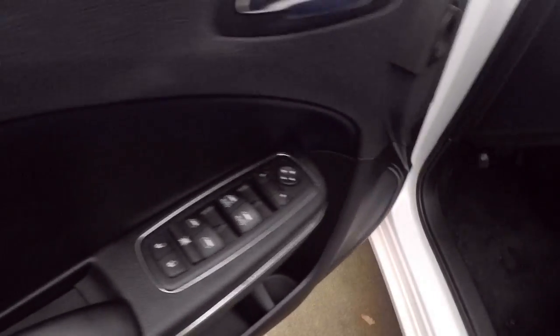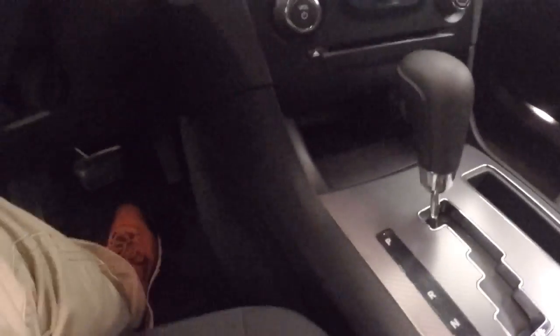Interior's in great shape, all your controls on the door, power seat, and there's a push button start.